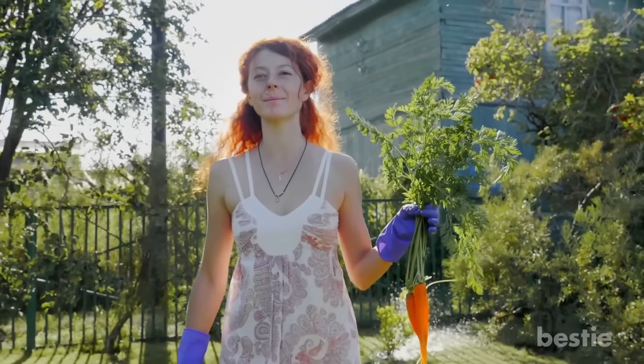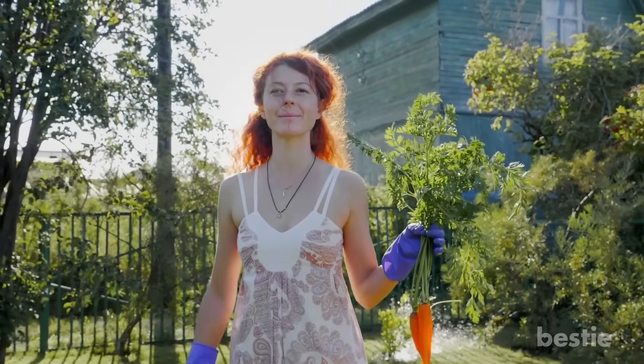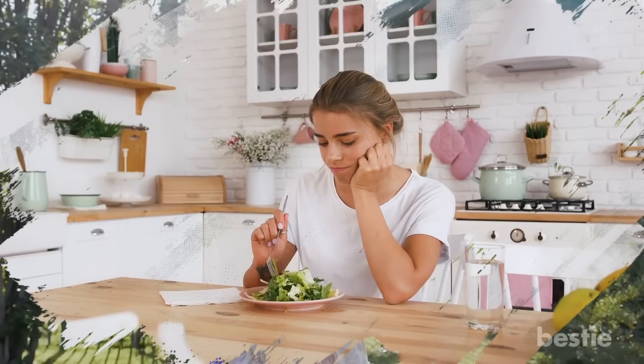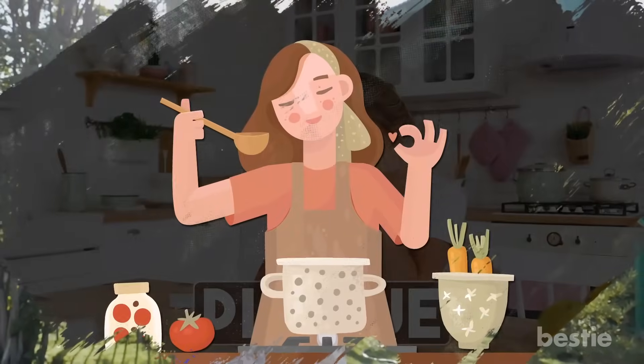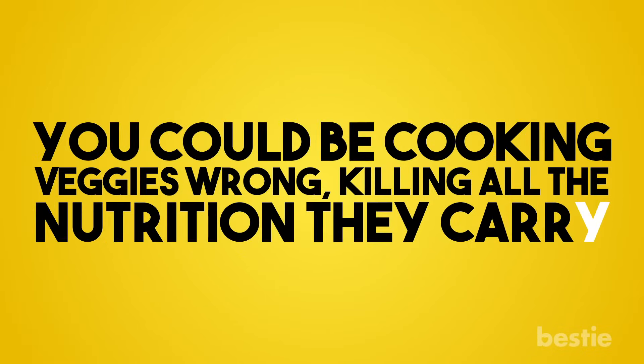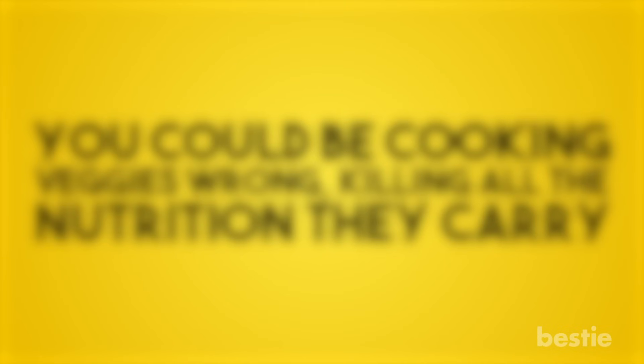So now you know how to grow your own veggies. But that isn't enough if you want to get the best of their nutrients. There are veggies you should be eating and ones you need to avoid like the plague. Next comes cooking — you could be cooking veggies wrong, killing all the nutrition they carry. Learn more about 8 Healthy Vegetables You Should Be Eating and 8 You Shouldn't. You can also try 12 Ways You're Cooking Your Vegetables Wrong. Go ahead, click one — or better yet, watch both and learn more about how to eat healthy veggies. Do you like gardening? Let us know in the comments below!